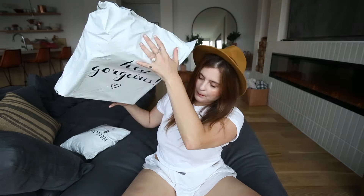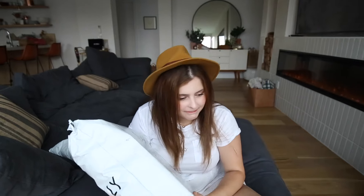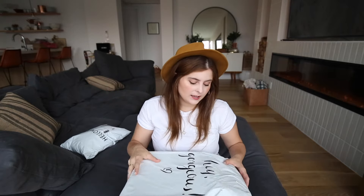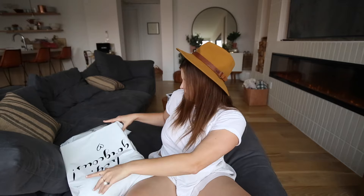Hey guys, welcome back to my YouTube channel! I'm really excited because I have a ModCloth haul and a Hello Molly haul. A lot of you probably haven't shopped Hello Molly — I didn't for a long time because I was really skeptical about sizing, quality, and shipping time. But I've been shopping there, along with Princess Polly and similar boutique-style online stores, and I thought I'd do a haul to show you how I'm styling everything.